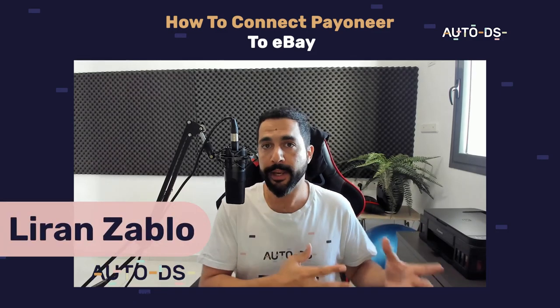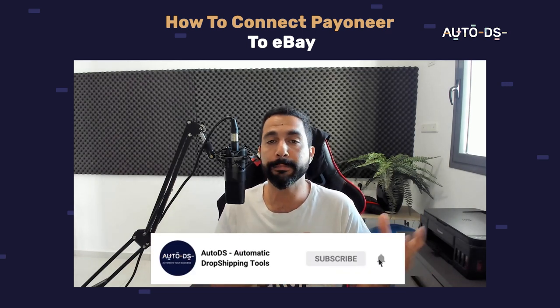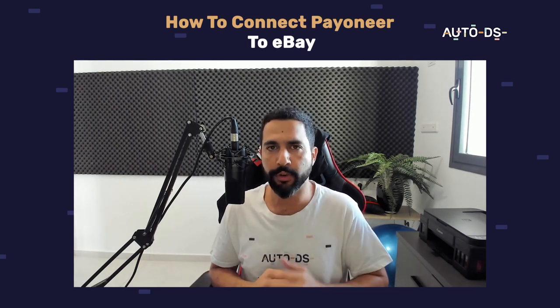For anyone who got the message from eBay that it's time to connect eBay with Payoneer, do not worry because right now I'm going to show you step by step how I connected my Payoneer account to my eBay store when I got the message. So let's go ahead and begin and get right straight to the point.